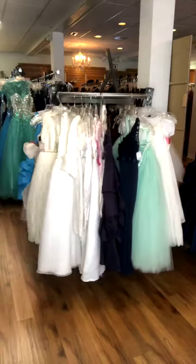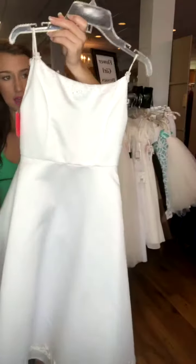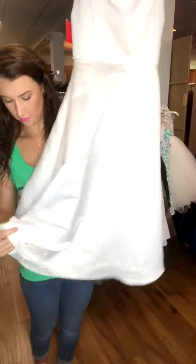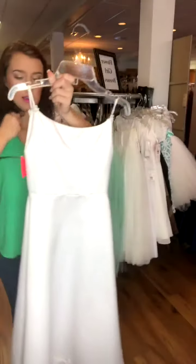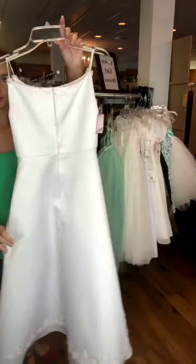Here is a pretty true white satin dress. It has a little bit of beading there at the neckline, and then there's a little bit of like a flower look here at the bottom of the skirt. It is a size 8, and it's $47. Here's the back.